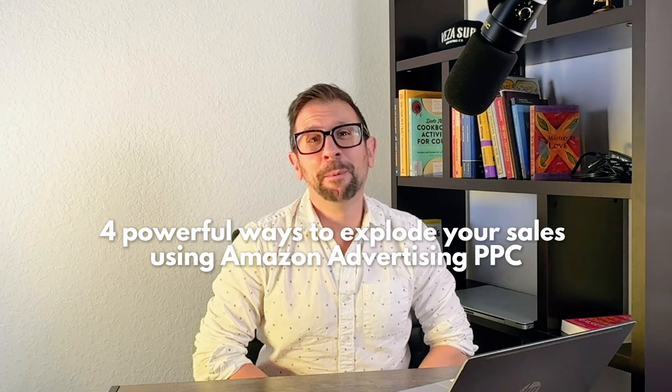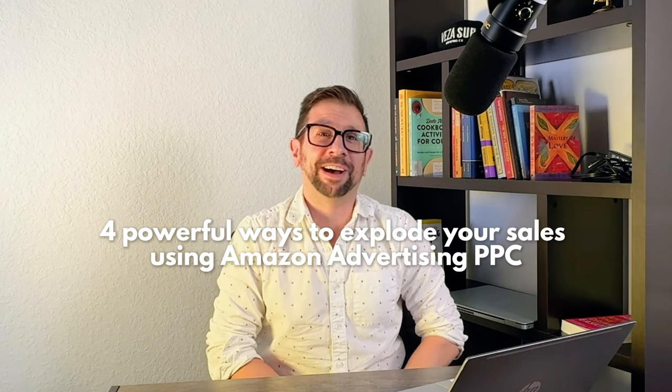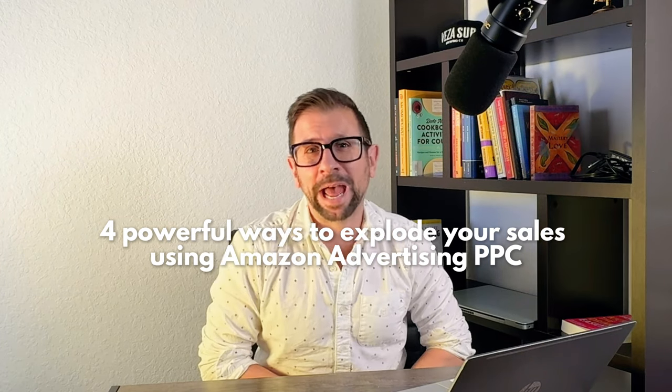Hey everyone, welcome back to the channel. If you're looking to take your Amazon sales to the next level, you are absolutely in the right place. Today I'm going to share with you four powerful ways to explode your sales on Amazon using Amazon advertising PPC strategies — that's pay per click. And trust me, number three is going to be absolutely priceless for you. So let's dive right in.